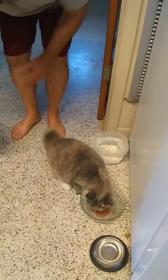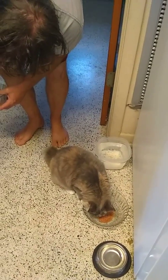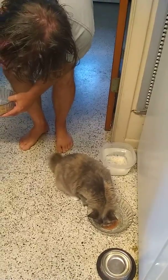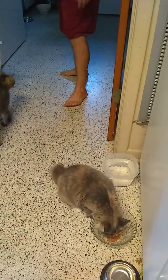Come here, come here baby, it's okay, it's safe. Okay, come on — that's the closest he's getting.